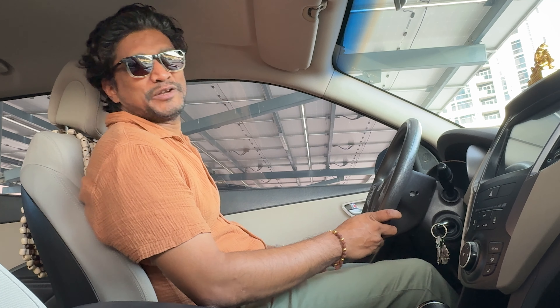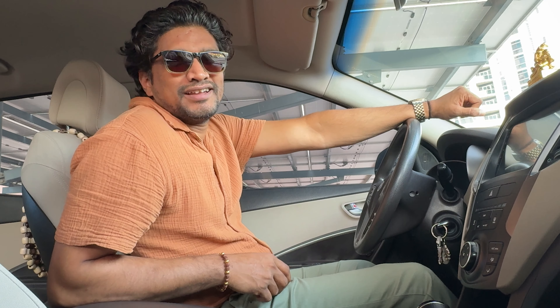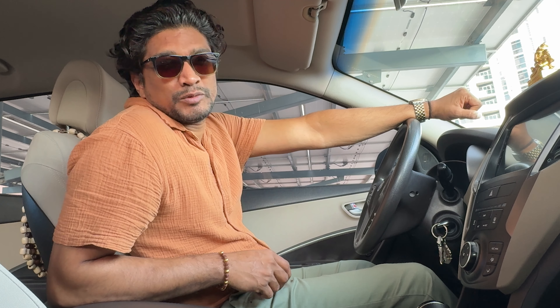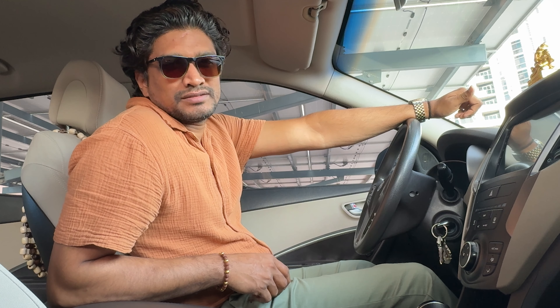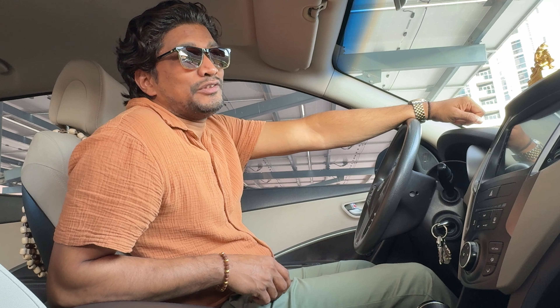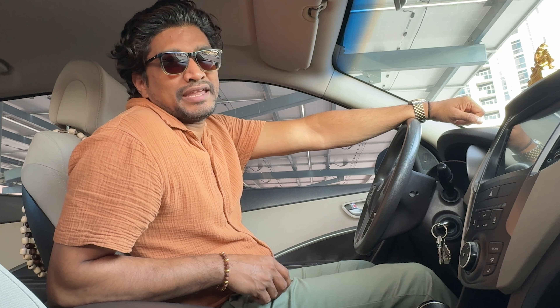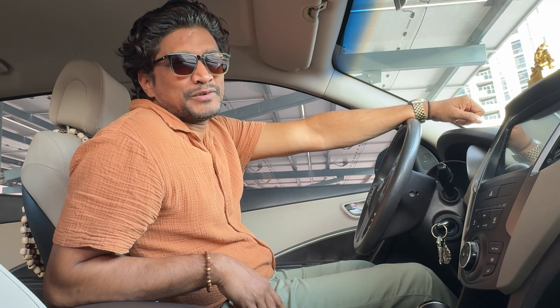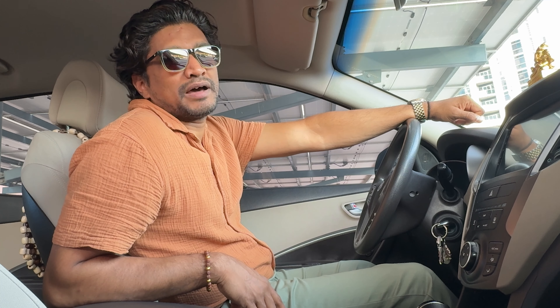Hello everyone, welcome back to my channel ASA Life. Today's topic is for anyone who is new in Dubai, a tourist hiring a car, or already staying in Dubai and doesn't know how to pay for parking. This video will cover the various options available for paying parking in Dubai.